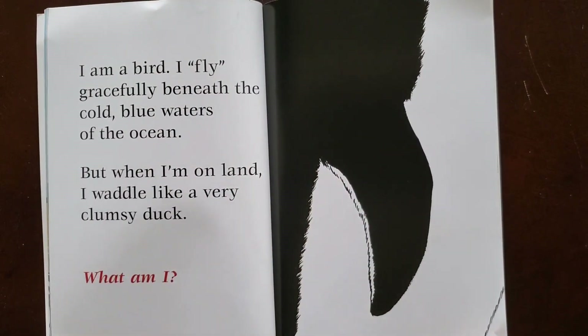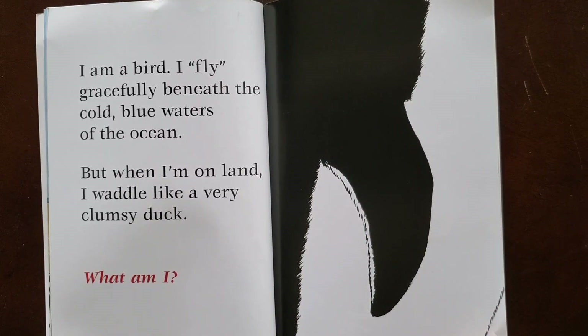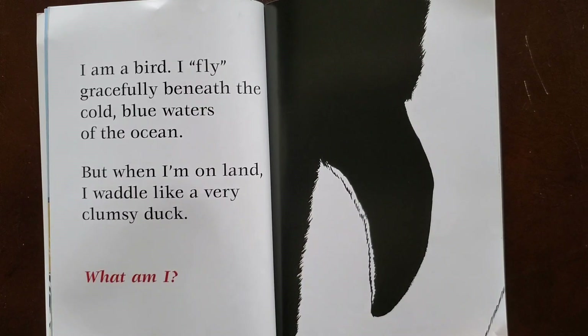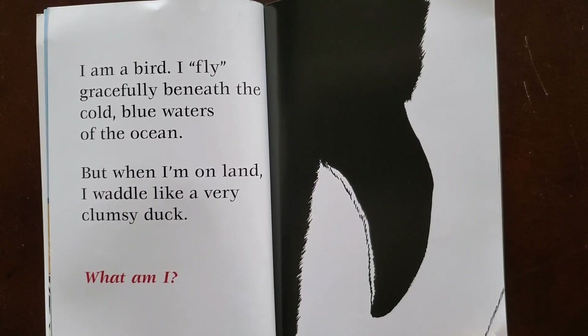I am a bird. I fly gracefully beneath the cold blue waters of the ocean. But when I'm on land I waddle like a very clumsy duck. What am I? On this page the author says that the bird flies beneath the waters of the ocean. What is this bird doing in the water? Turn and talk to your parent or sibling about what it means that the bird is flying in the ocean. The author says the bird flies beneath the water in the ocean — it means that the bird is swimming.